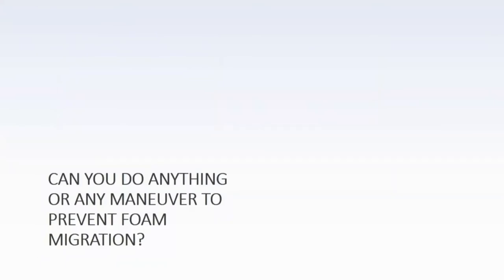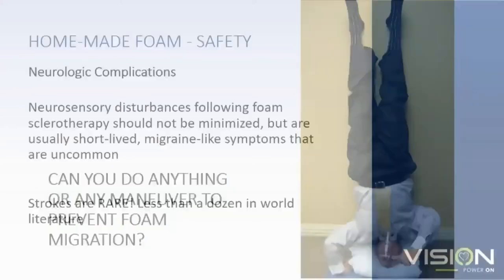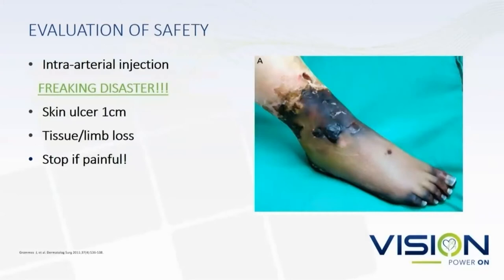Is there anything you can do to prevent foam migration? Standing on your head won't make any difference at all. Neurological complications shouldn't be minimized, but they generally are very short-lived. Migraine-like symptoms are uncommon, and strokes are incredibly rare in the world literature. An intraarterial injection, however, is a flat-out disaster — avoid that at all costs. You're going to end up with an amputation; it just depends on where.